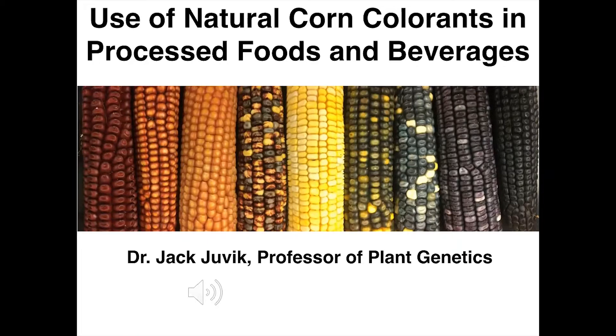Welcome to Agronomy Day in the Department of Crop Sciences at the University of Illinois in 2020. My name is Jack Juvic. I'm a professor in the Department of Crop Sciences and the director of the Illinois Plant Breeding Center, and I'm going to talk to you today about a breeding program involving corn.